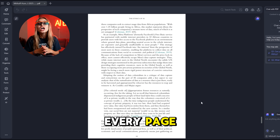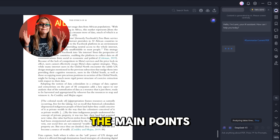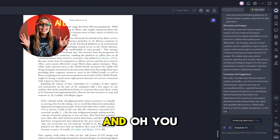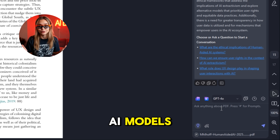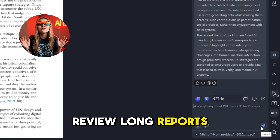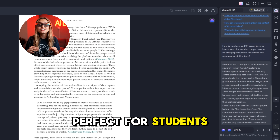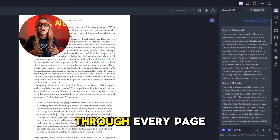Ever been stuck with a massive PDF and wished you could get the key points without diving into every page? This feature does exactly that — it quickly extracts the main points from your documents, giving you a neat overview of the content. You can even ask your PDF questions using the latest AI models, whether it's GPT-4 or Gemini. Perfect for students, researchers, and busy professionals who need to review long reports or meeting notes quickly.